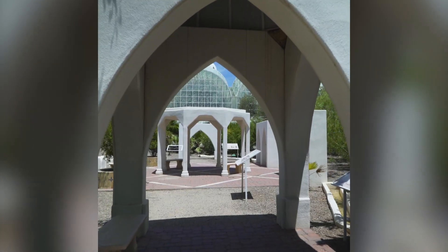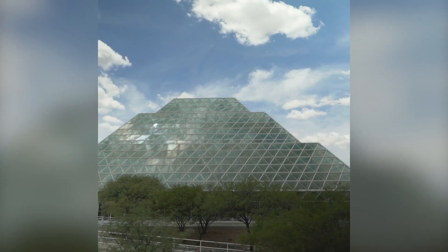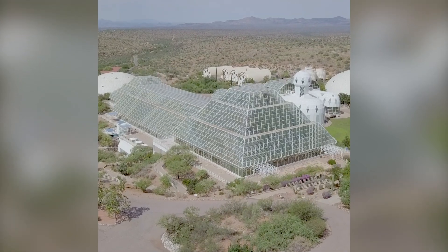The University of Arizona runs Biosphere 2 as a premier ecological and earth and environmental science laboratory. At the same time, the everyday person can come and visit this facility to see what we're doing, the type of science we're doing, and how it relates to their everyday life.